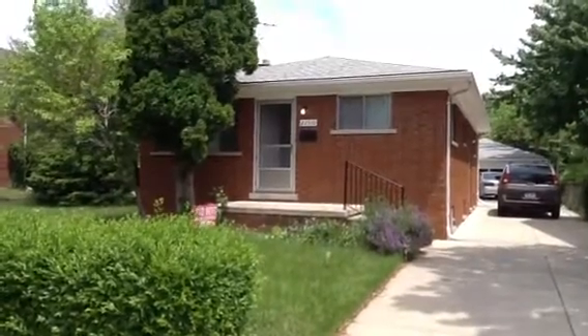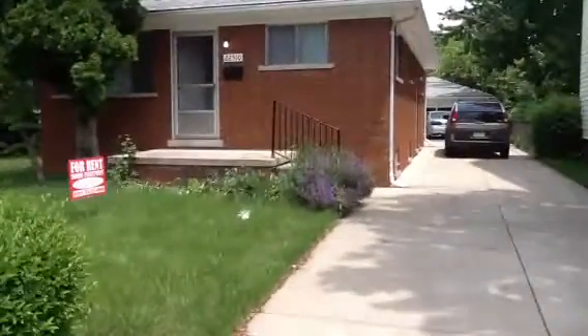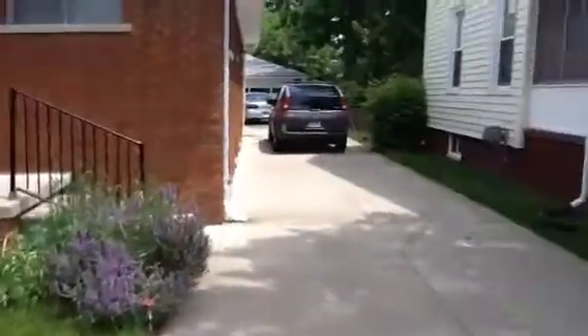This is 22510 Shakespeare in East Point. The tenants are actually moving stuff out now. Here's a look at the front. It's a real good neighborhood.